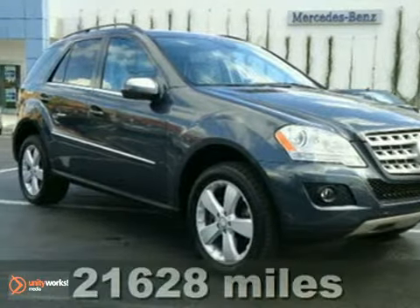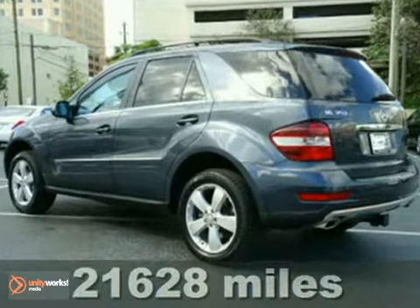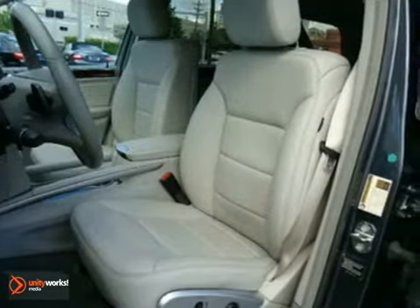Here is a nice 2010 Mercedes-Benz ML350. It has alloy wheels, a sunroof, a trailer hitch, burl walnut wood trim, and a universal garage door opener.